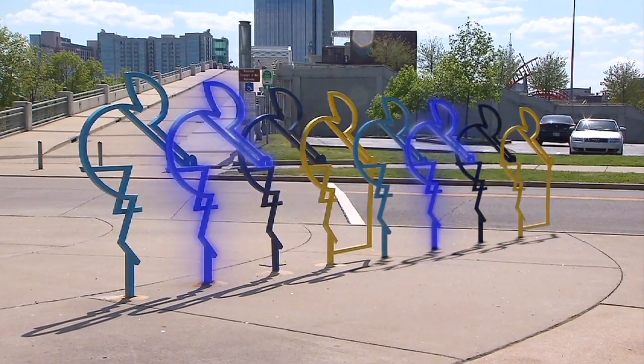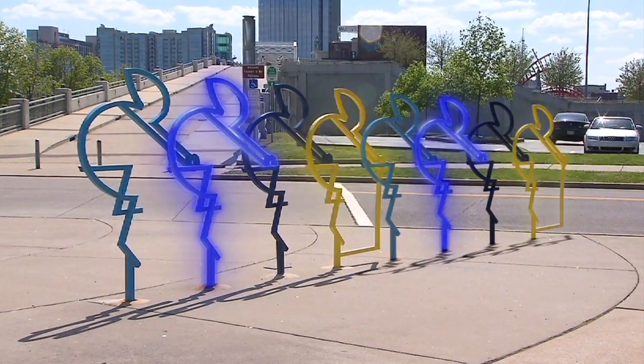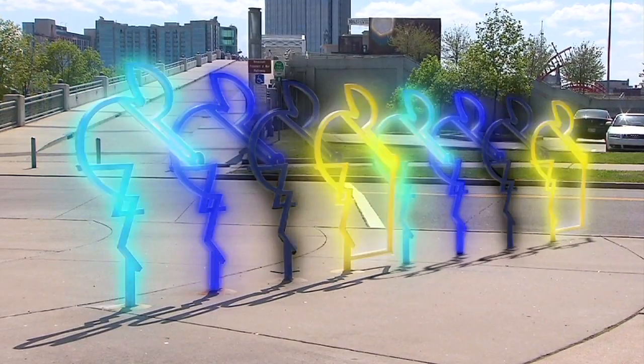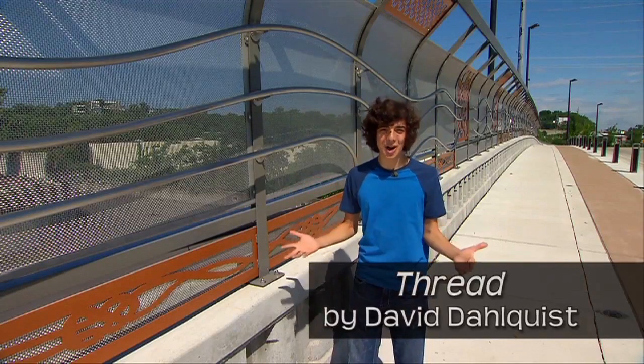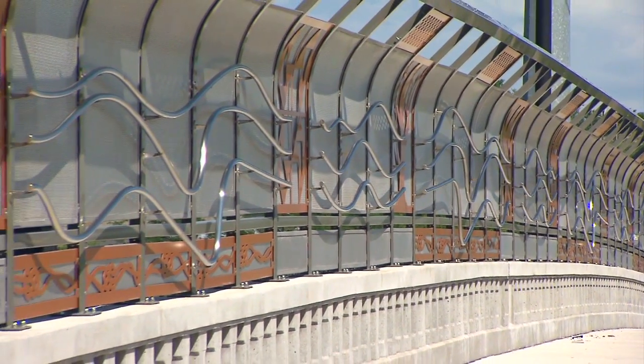Whoa! It's like I'm getting to see the actual music. Here's another example using movement. This is Thread by artist David Dahlquist. If we could hear these lines, what would they sound like?